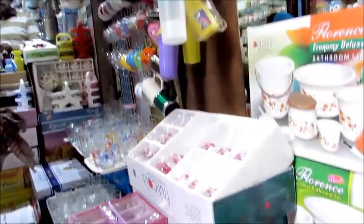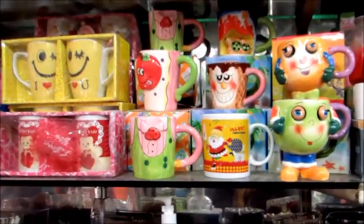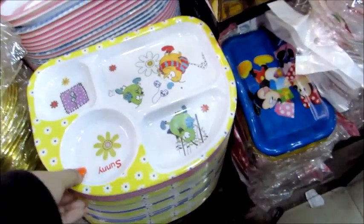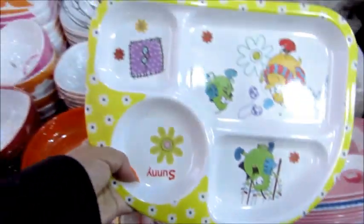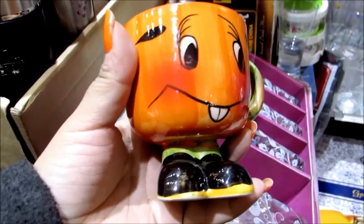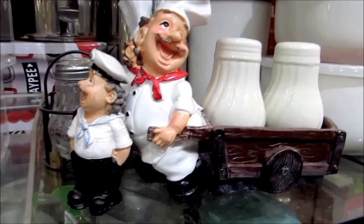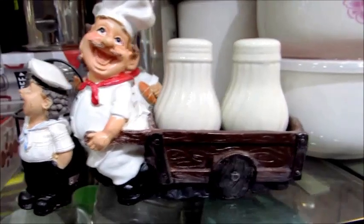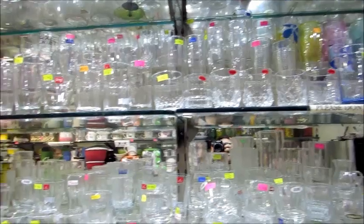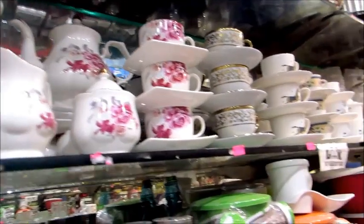I really liked this particular shop called Sada Crockery House, shop number 75. I loved the things they had - look at these cups, they're so cute. There was also this cool nerdy-looking cup and a cool red tumbler. The star of the show were these cute salt and pepper carriers and a toothpick carrier. You'll also get a lot of glassware here - this was heaven for anybody who loves homeware, the best place with everything under one roof.